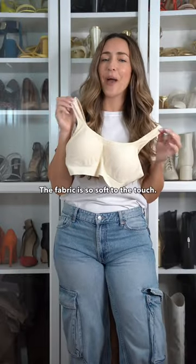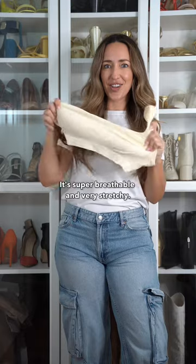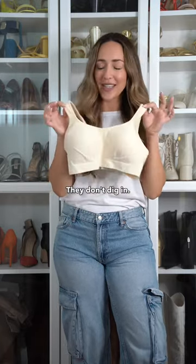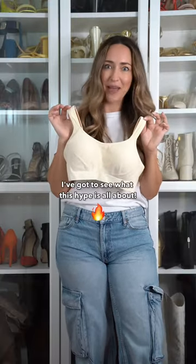First impressions — the fabric is so soft to the touch. It's super breathable and very stretchy, and it has no wires at all. It's got wide straps that don't dig in. Now let's try it on — I've got to see what this hype is all about.